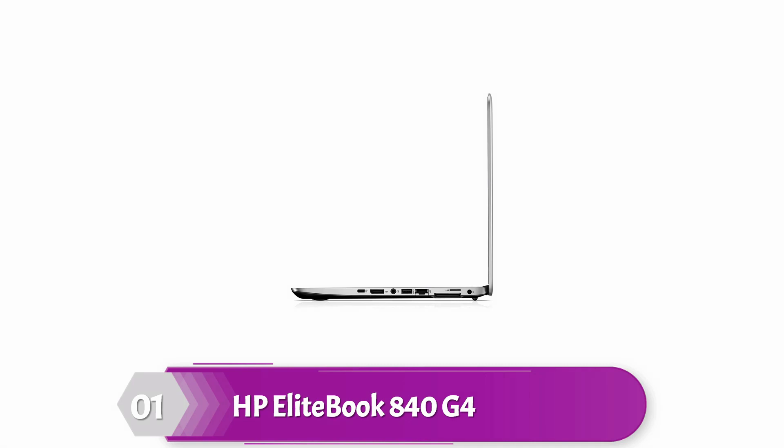HP EliteBook 840G4 has one USB 3.0 Type-C port and two USB 3.0 Type-A ports for connecting external storage, mice, optical drives, printers, keyboards, and memory card readers.